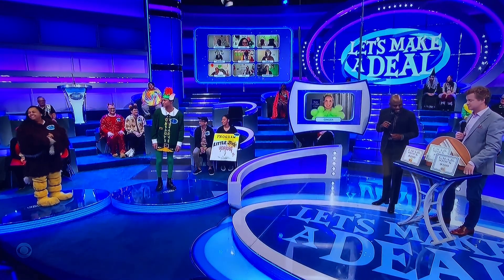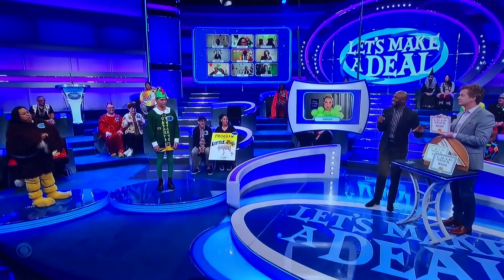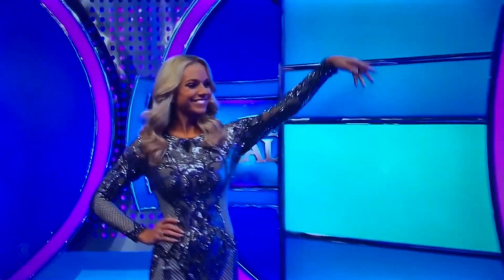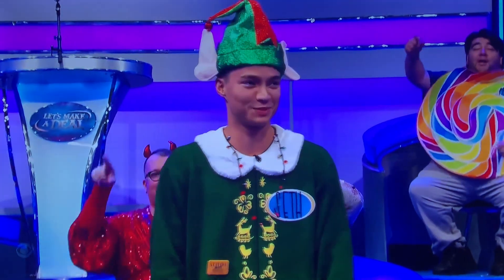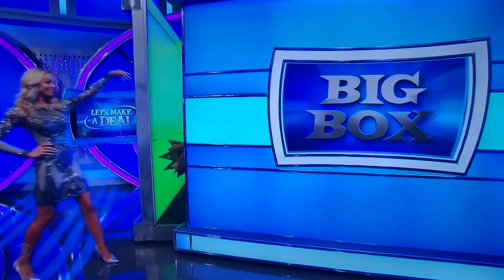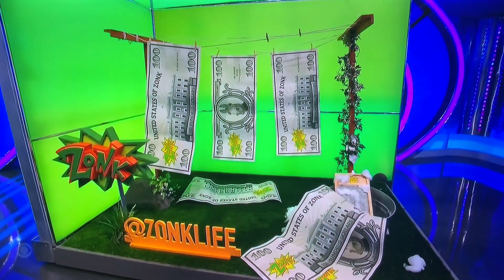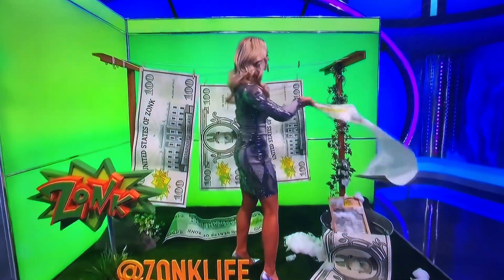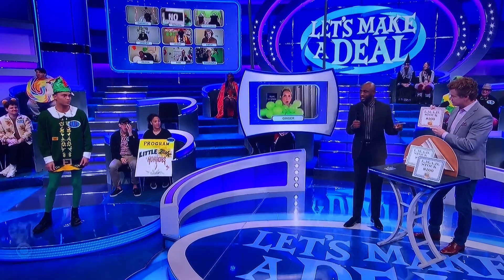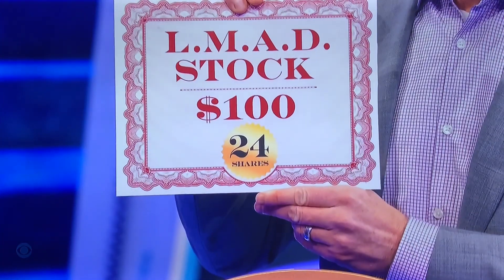So let's start with red. Seth, that's you, right? So Seth, we hope that you have a lot of shares. Or you can take that big box there. You're going for the shares. Tiffany, what's in the big box? So Seth, you missed out on the song. Here's how many shares you have. $2,400.